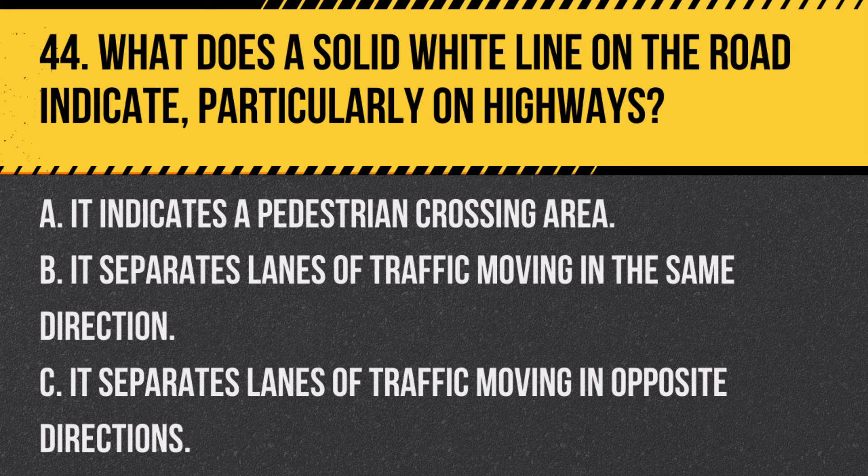Question 44. What does a solid white line on the road indicate, particularly on highways? A. It indicates a pedestrian crossing area. B. It separates lanes of traffic moving in the same direction. Answer: B. It separates lanes of traffic moving in the same direction. Solid white lines typically mark the right edge of the roadway or separate lanes of traffic moving in the same direction.